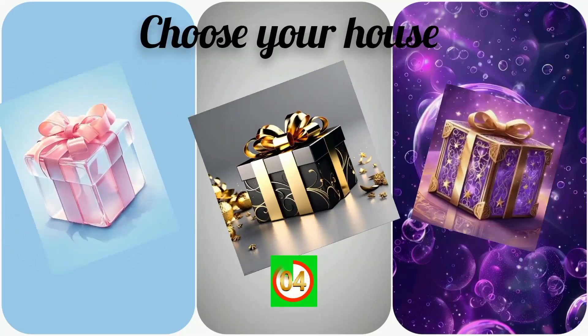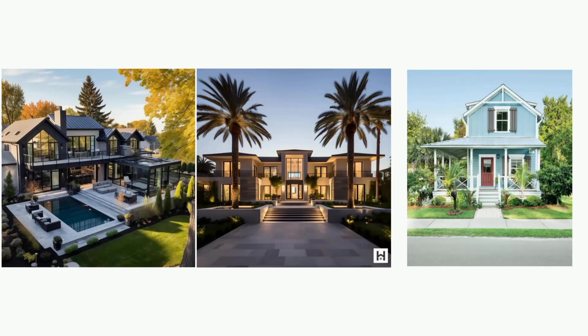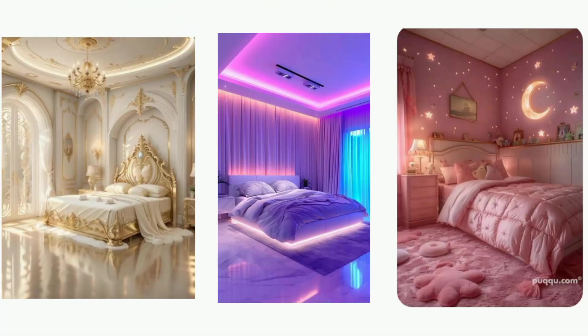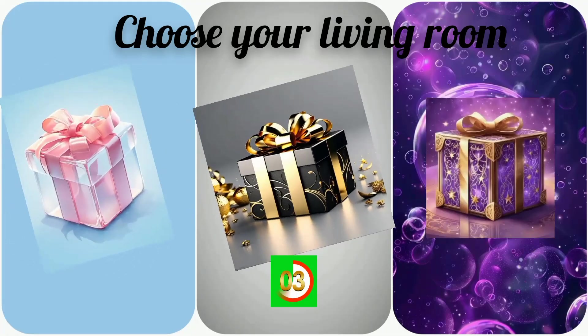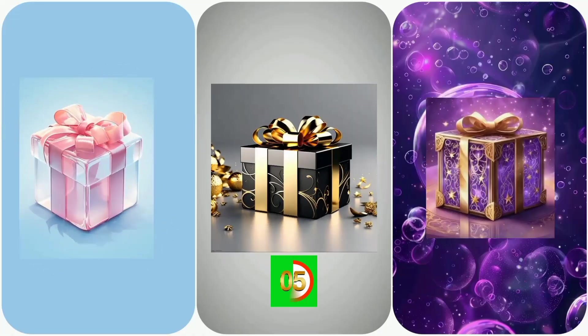Choose your house. Choose your room. Choose your living room. Choose your garden.